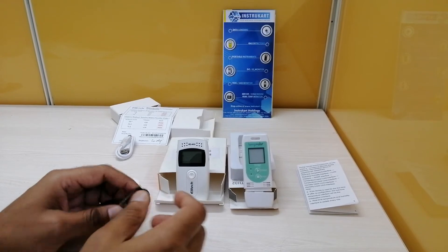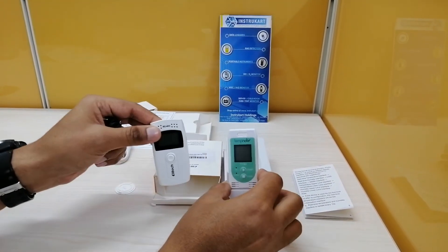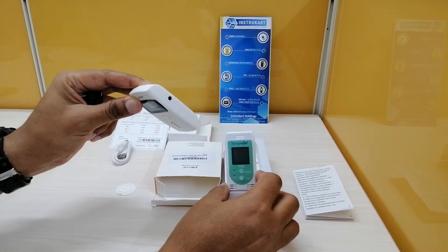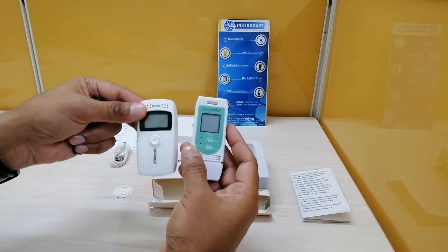Regarding dimensions, the Elitec device is a little smaller in width, however it is a little bigger in length compared to the Temp Note TH32, as you can see.